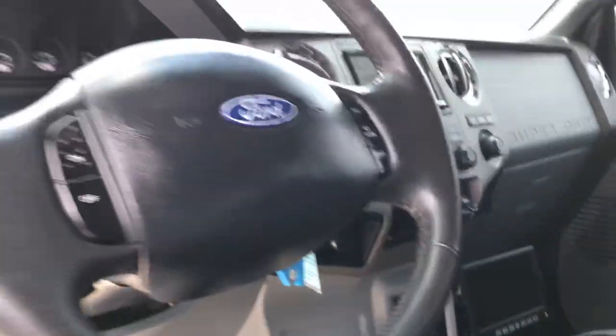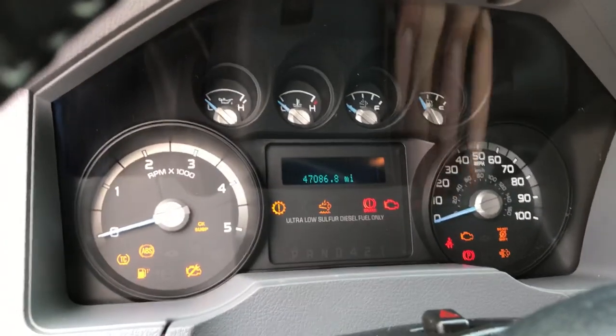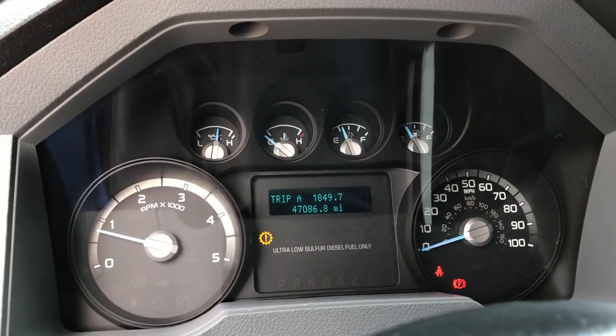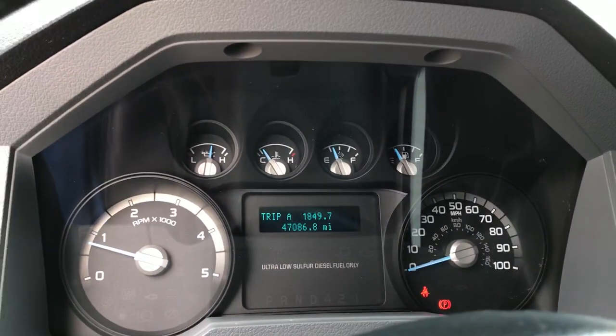That's a push button Allison transmission. Let's fire it up. 47,000 miles. No check engine lights, no trouble codes — just the parking brake light and seatbelt light, of course.